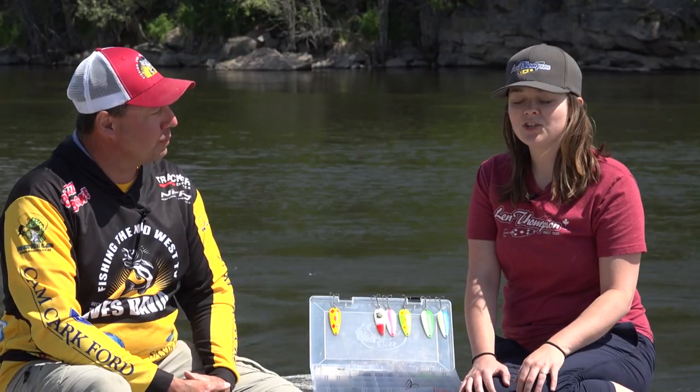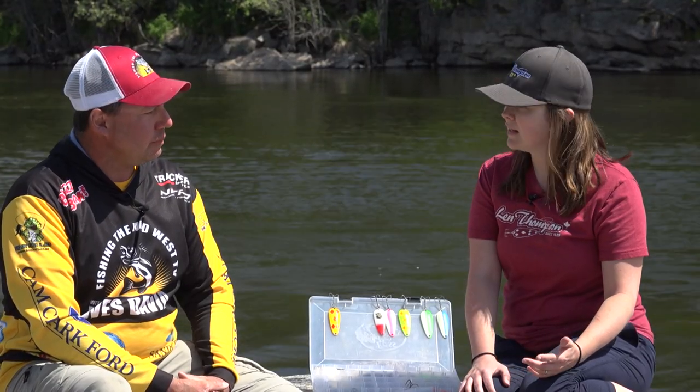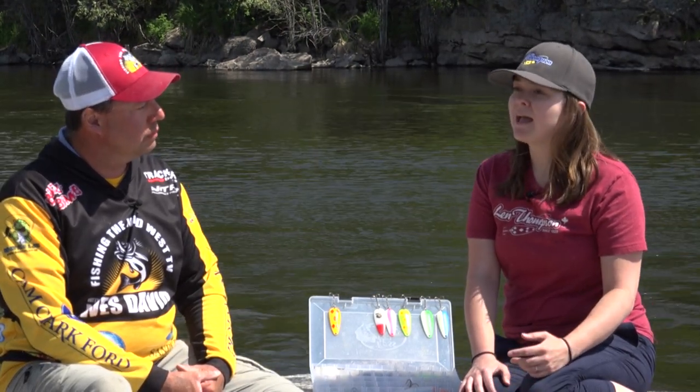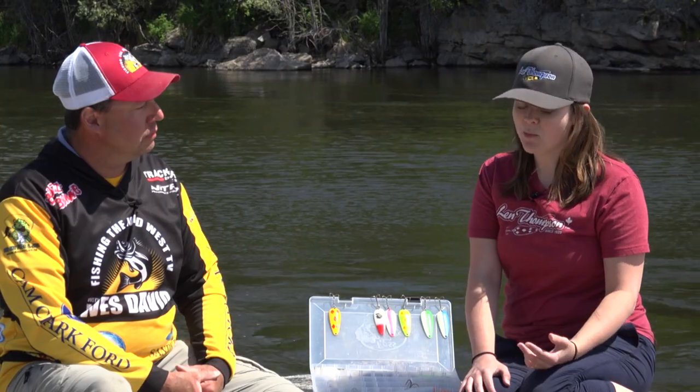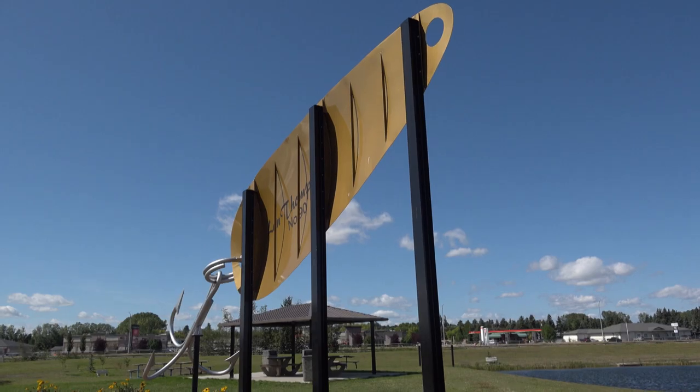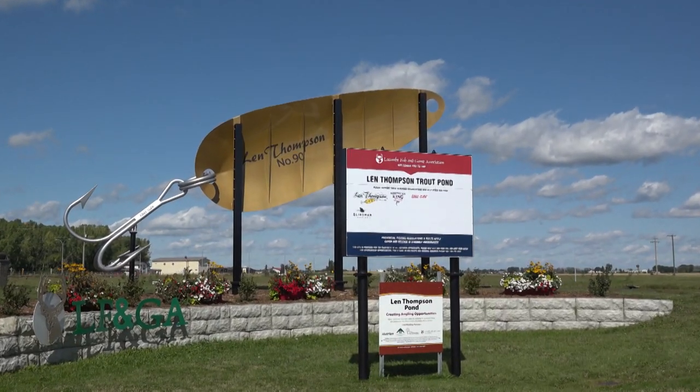It was a pretty neat initiative. We wanted to do something for the community, and we have been in Lacombe, Alberta for 61 years. Our hope is that it will not only bring visitors to our community, but it will really encourage people to come fishing — because it's actually installed at the Len Thompson fishing pond.